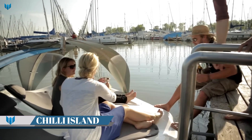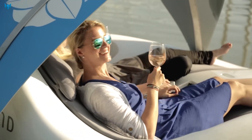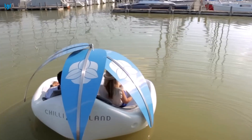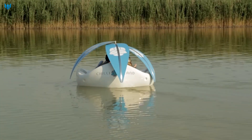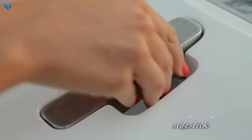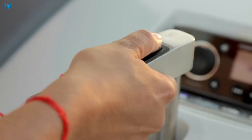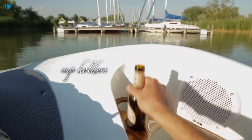The Chile Island is a motorized floating device — a kind of sunbed — that can comfortably accommodate two people for a walk on the water. With a length and width of 2 meters, the Chile Island is made of polyethylene, and its rounded, ergonomic shape accommodates two sunbathing areas specially developed to fit the body's shape. At the top, removable palm leaves provide shade.